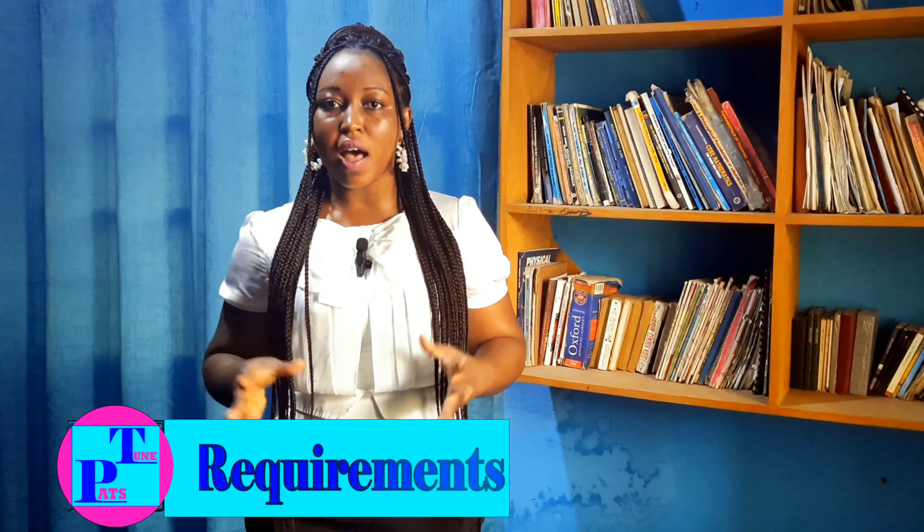Let's start with the general entry requirements. If you're a WASSCE student, your total aggregate should not be more than 36, and if you're an SSSCE candidate, your total aggregate should not be more than 24. Additionally, you must get credit passes — that is A1 to C6 — in three core subjects and three elective subjects.